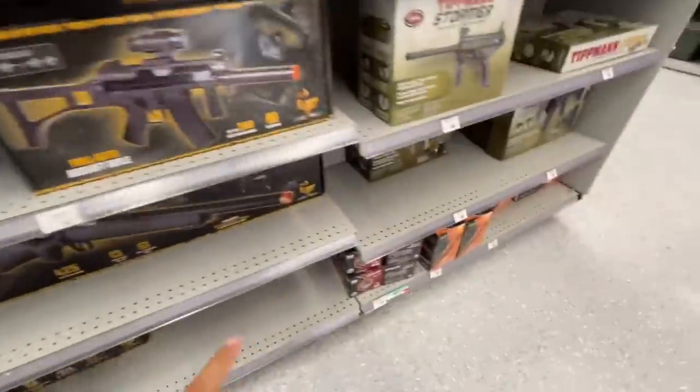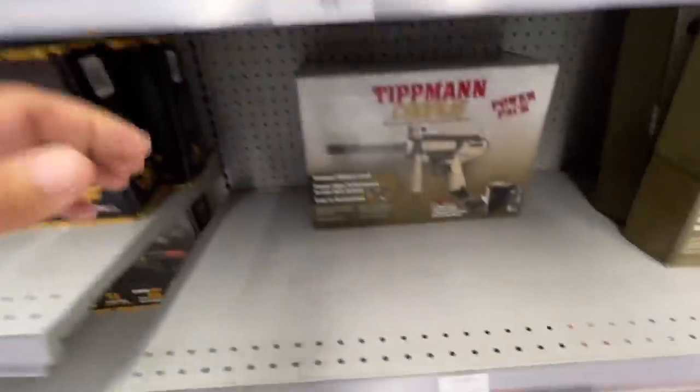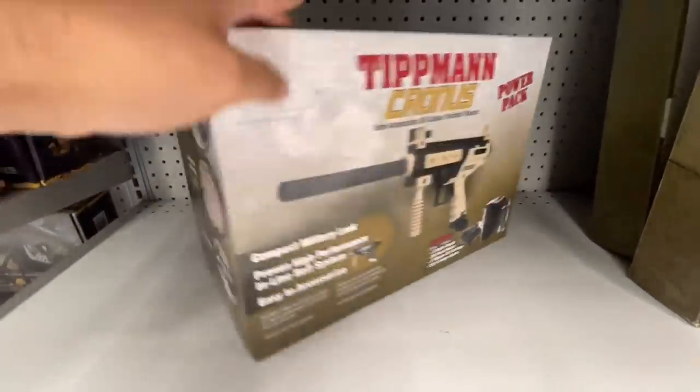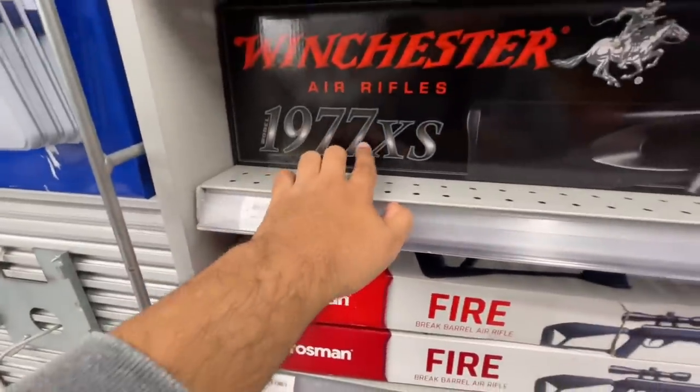Check all this stuff out — they have airsoft. Look at this paintball setup for $100, or for $120 you get this one that comes with the mask and the little hopper. That one looks pretty cool. I also wouldn't mind getting a rifle — I think it would be pretty neat to get a rifle.